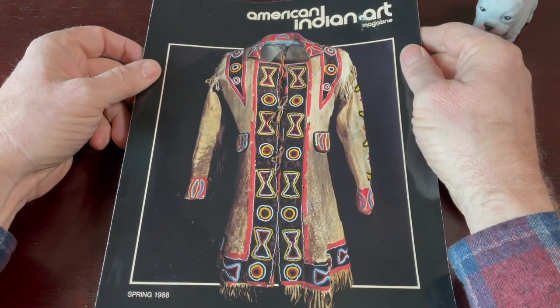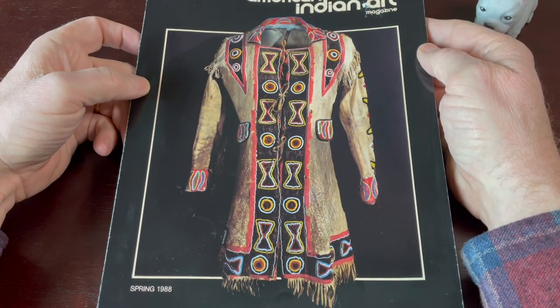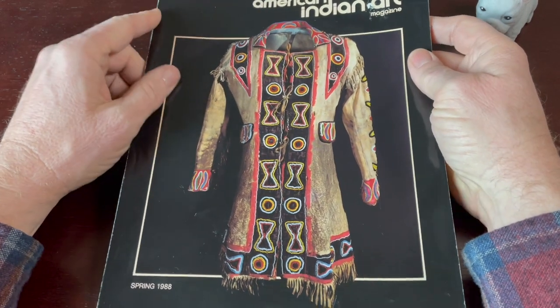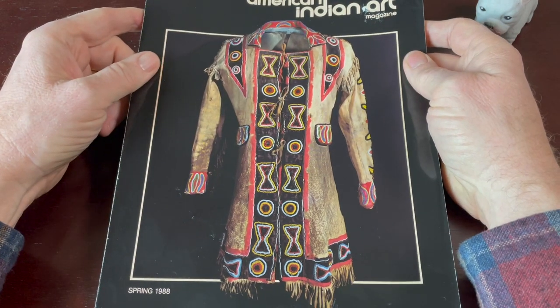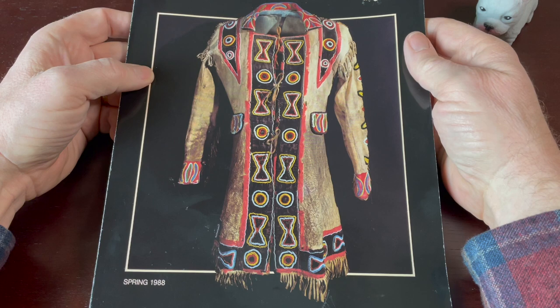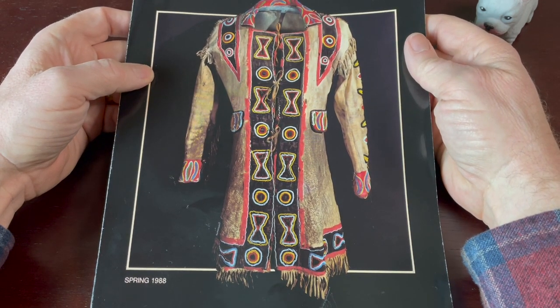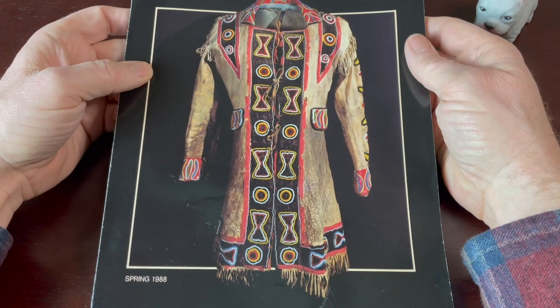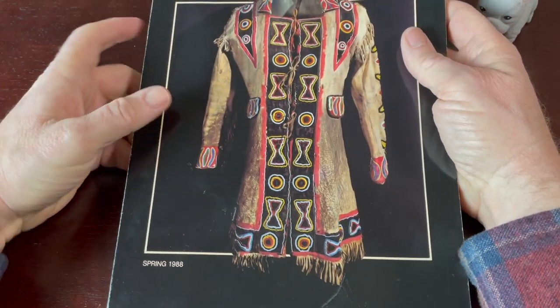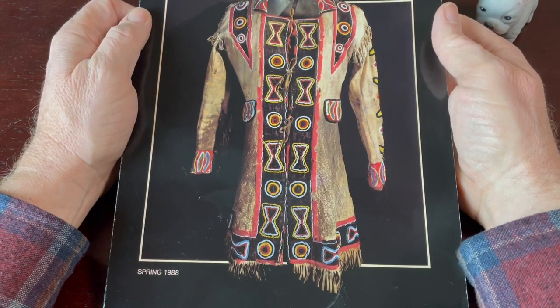Hey folks. Tonight we're going to take a look at this old magazine that I got from the used bookstore. It's called American Indian Art Magazine. This issue is from spring 1988.